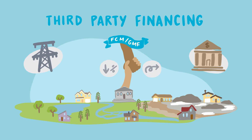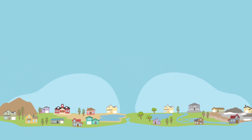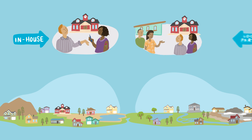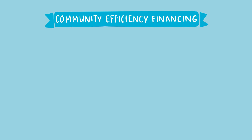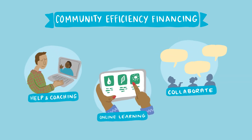Municipalities are uniquely positioned to support programs that work with and for their communities and align with community priorities, whether it's delivering a program in-house or working with a local or regional partner to run the day-to-day operations. No matter what stage you're at, FCM's Community Efficiency Financing Initiative offers both funding and resources to support municipalities and their partners on each step of the journey.